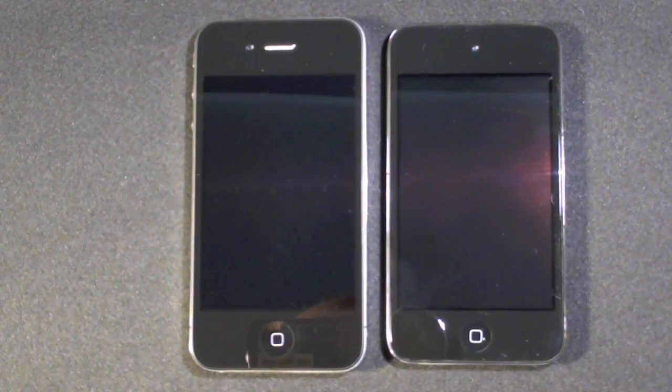Of course the iPod Touch is on the right and the iPhone is on the left. Both have very similar specs — they both have the same 1 GHz Apple A4 processor. However, the iPod only has 256 MB of RAM while the iPhone 4 has 512 MB.